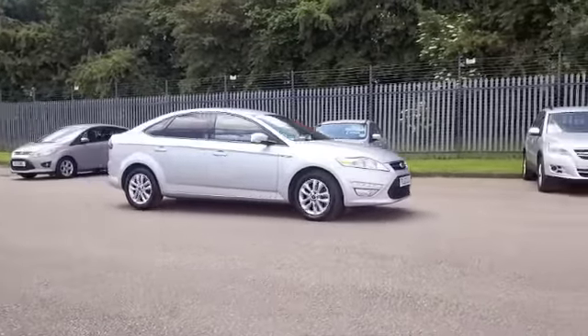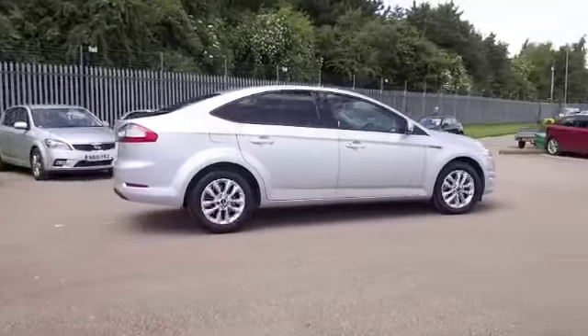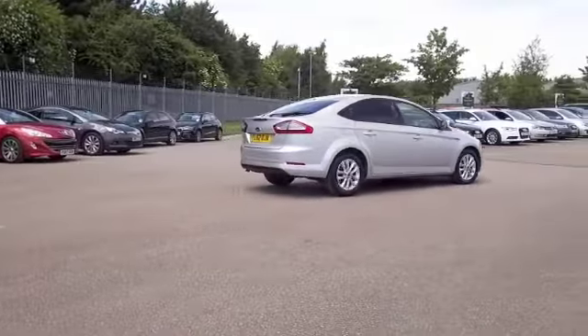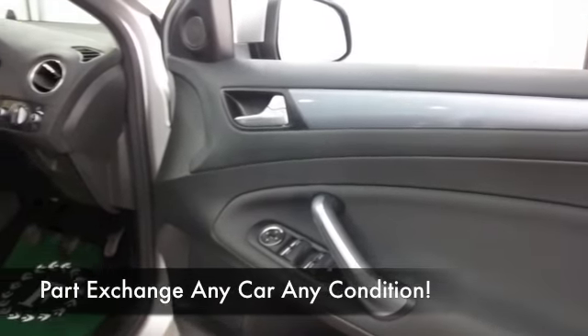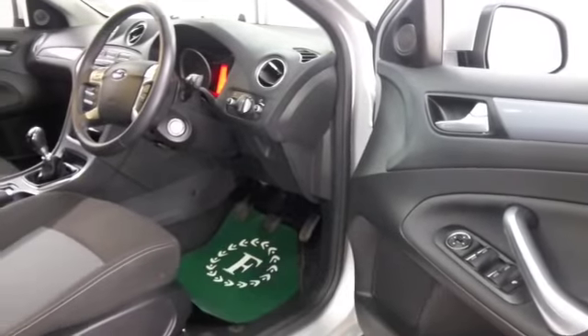This is looking good as well and we have the 2 litre diesel engine that's not going to let you down when it comes to running costs. You'll find this is going to be easy on the pocket — maybe around 50mpg, something like that, maybe a little bit more if you're taking it easy on a longer run.